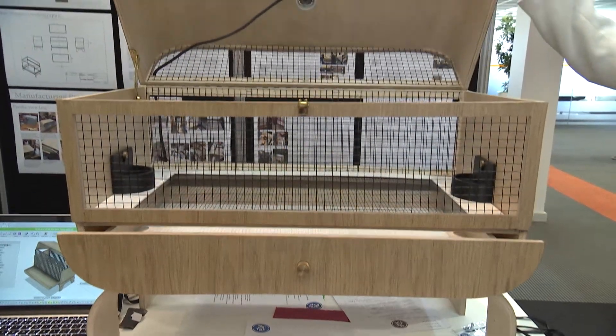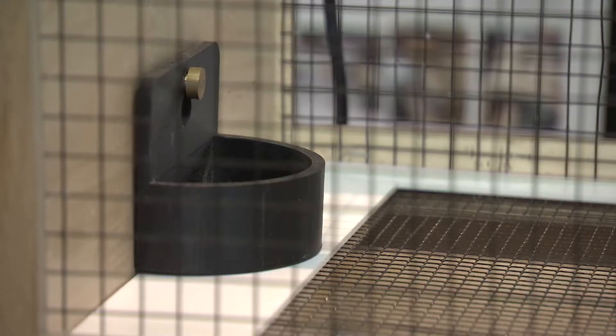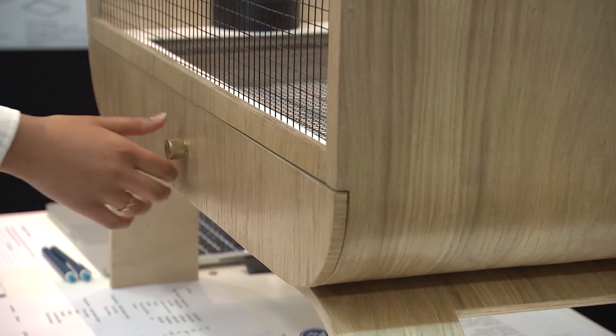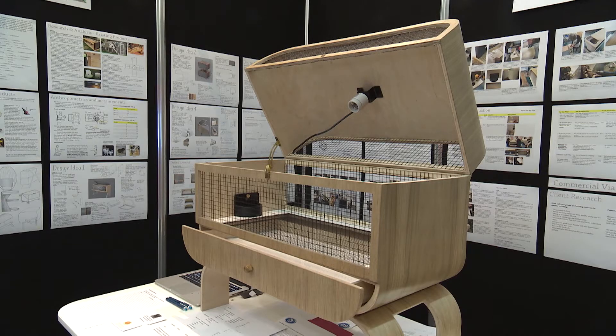I found out about the TDI Challenge when I read an article on the manufacturer's website. My project is a chick brooder — an enclosure for baby chicks from when they're born up to about two months. The idea is to make something that not only looks good to keep in your living room, but also has all the features for a chick to be healthy up to two months.